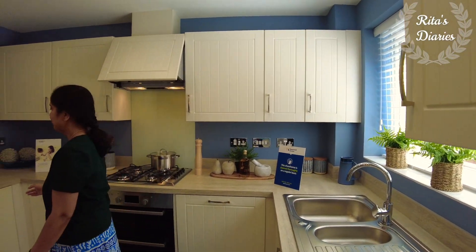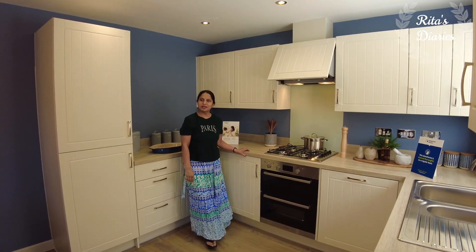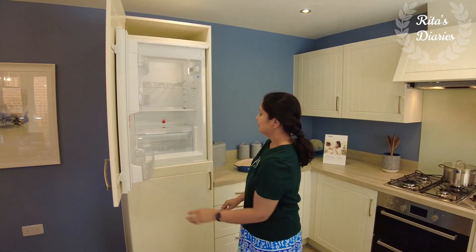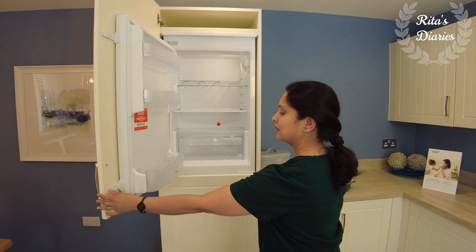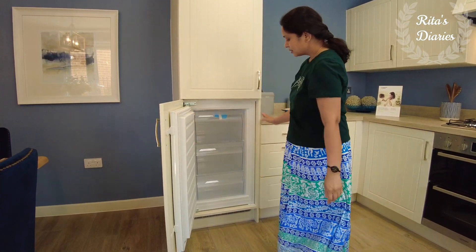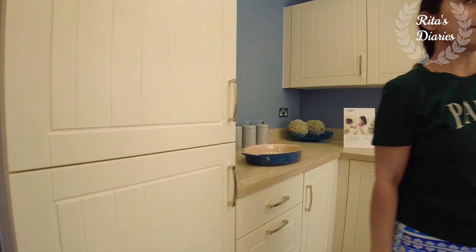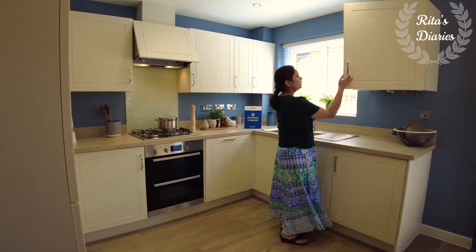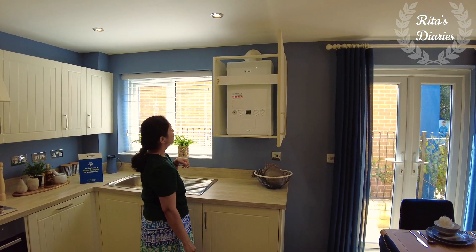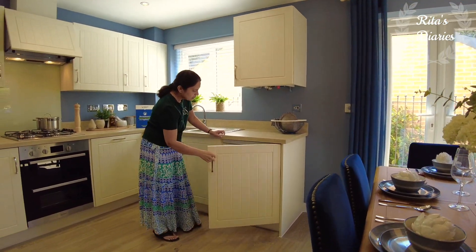The worktop area in this kitchen is quite good — you have space on both sides to organize your things. There is also space provided for an integrated fridge and freezer. Towards the other side, you have a few more cupboards with the boiler fitted on top, and again at the bottom there is space provided for the washing machine.